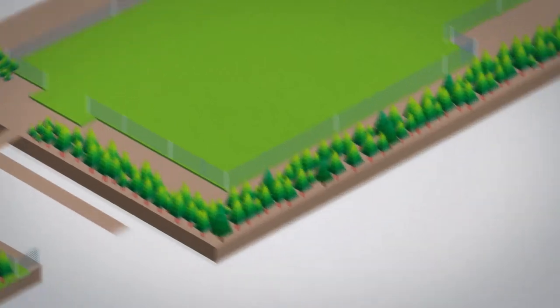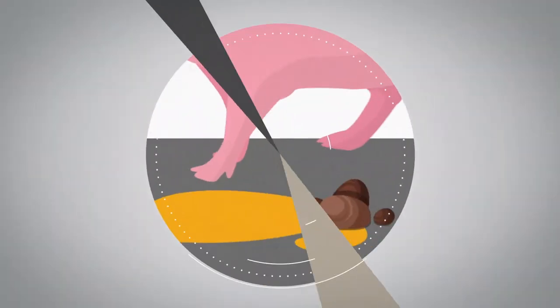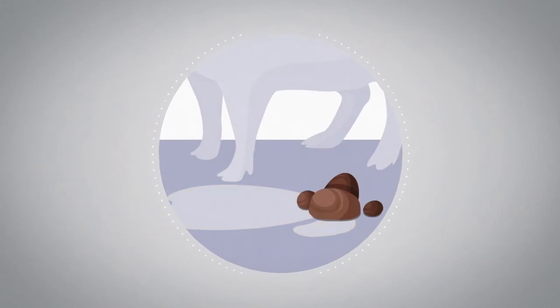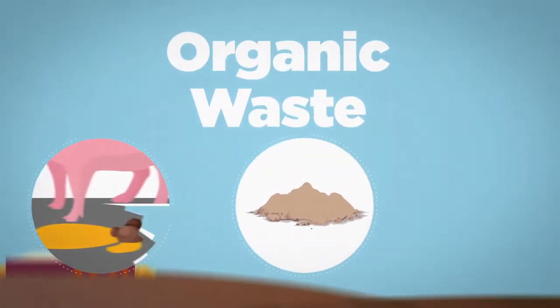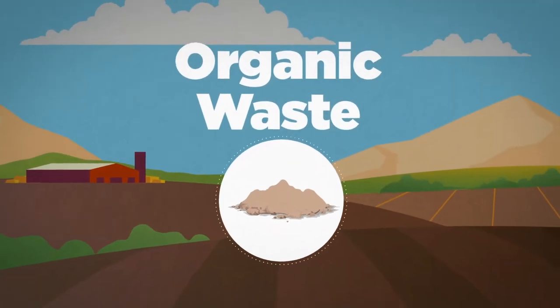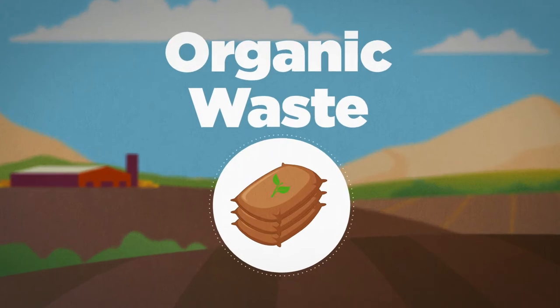Pig production units generate organic and inorganic waste daily. Waste products such as urine, feces, and unused feed are organic waste, and an efficient work plan must be established to allow the conversion of these into agricultural fertilizers.